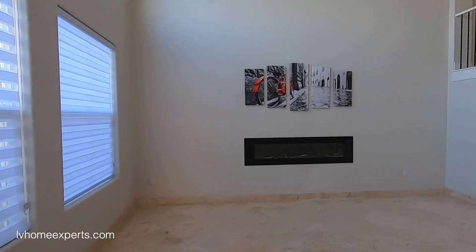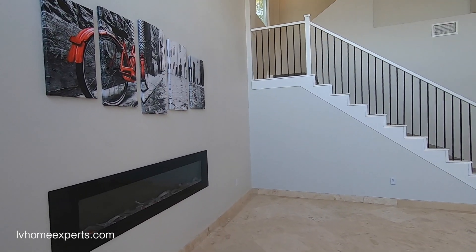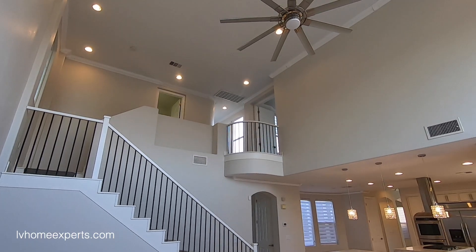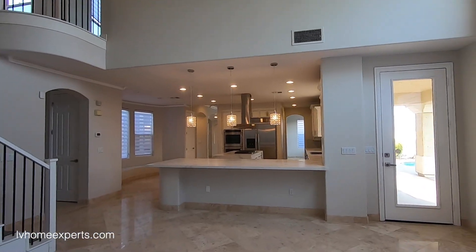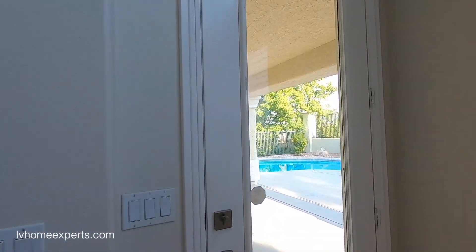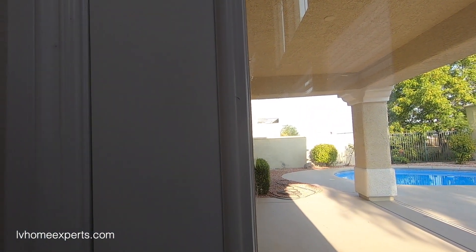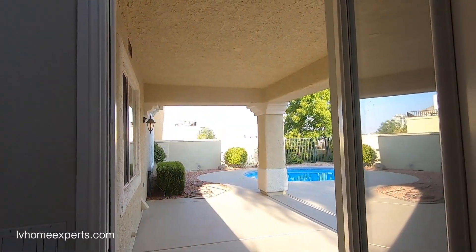Now we have the large family living area — most of your time will be spent here. You have a nice 48-inch fireplace, and it is a very open look. All new hardware on the cabinetry — the original door has been painted.